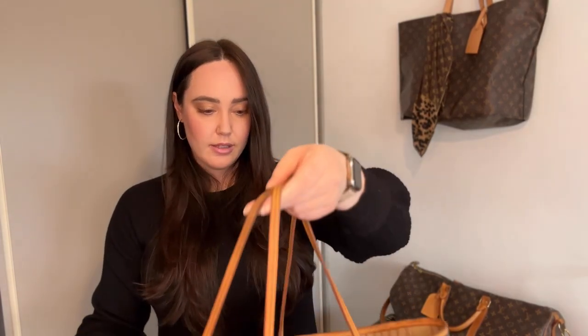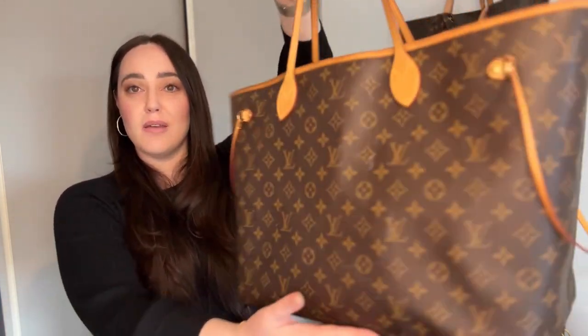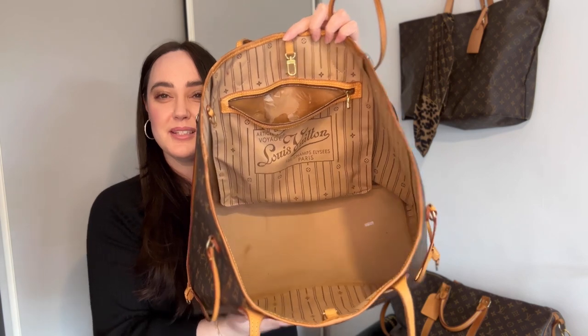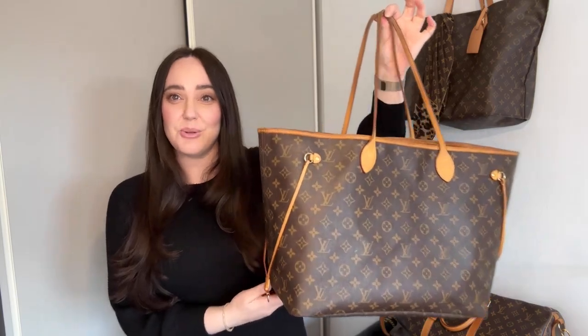This is one of her most used handbags — the Never Full in the GM size. I have the All-In in the MM. My sister got this the year the Never Full was released, and when you look inside you can definitely tell it's been well used and well loved. I tried it on but I just don't like the thin straps. I'm not a Never Full fan. Also they're very common now, and Louis Vuitton just announced these are being phased out and discontinued. It'll become a collector's item — I think they'll reinvent it and bring it back.